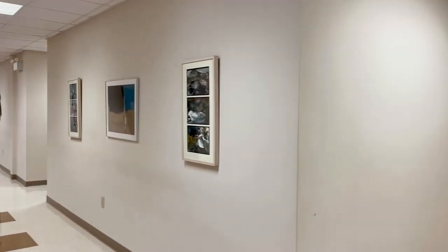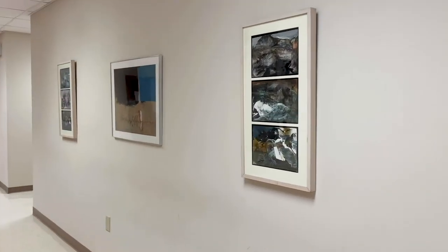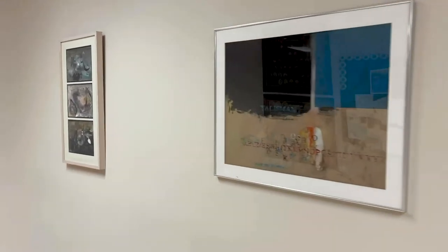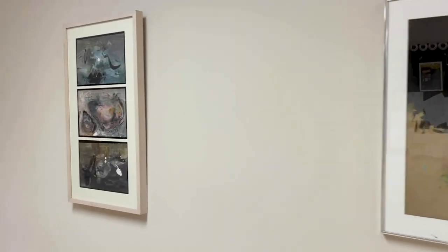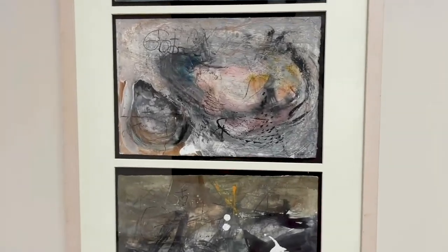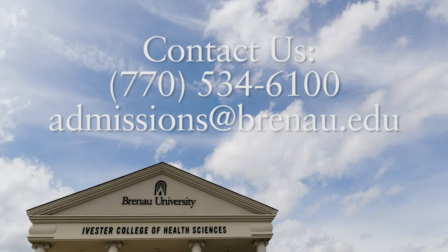We have full-time security here at Brenau East. Security personnel are the first ones here in the morning, opening the entry and classroom doors, and are often the last to leave at night, locking up after everyone else has departed. If you have any questions, please contact the Office of Admissions by phone at 770-534-6100, or by email at admissions@brenau.edu.